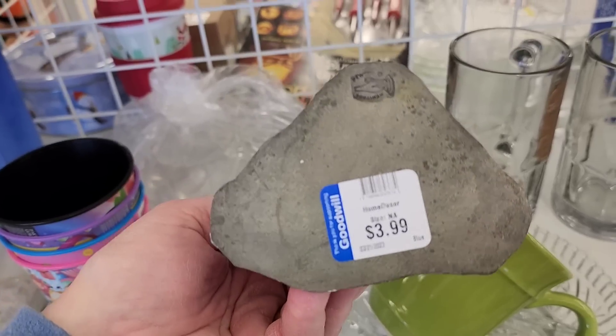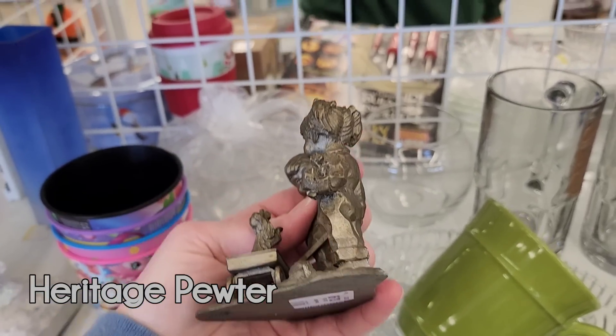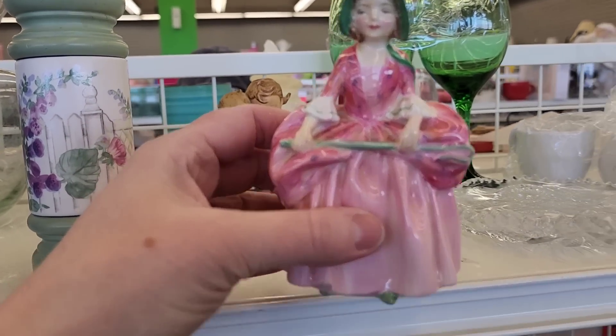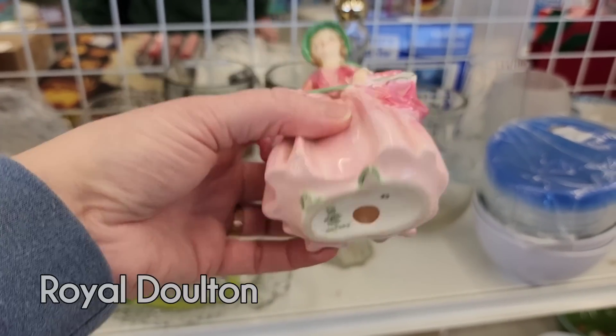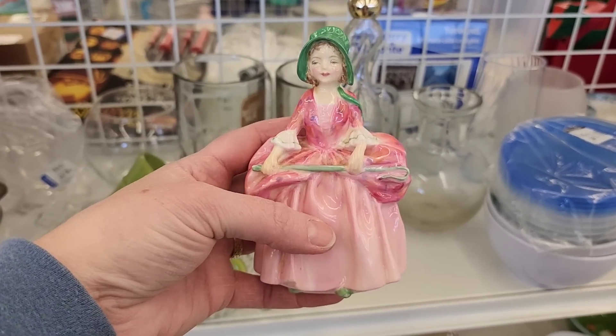Some of the pieces I believe were newer Johnson Brothers; some were older and more contemporary. It was too much of a mishmash, so I left the set there. Then I saw this cute little figurine — it's pewter, has a maker's mark. I looked it up and I could not believe it: this is a Royal Doulton Little Bo Peep figurine, just sitting there waiting for me to find her!